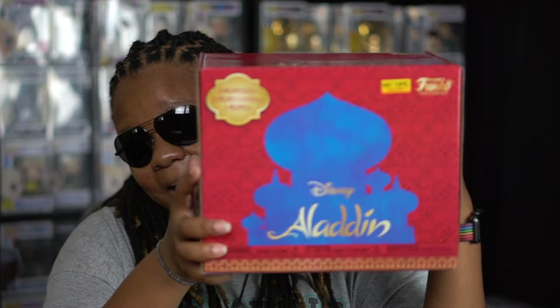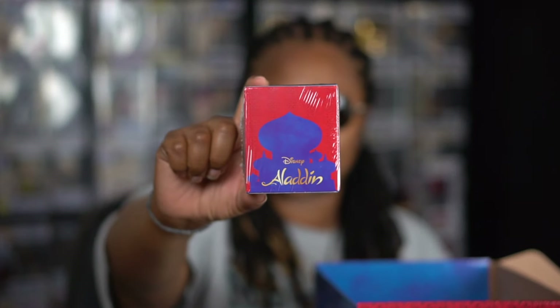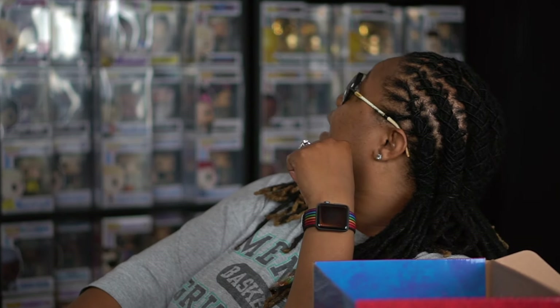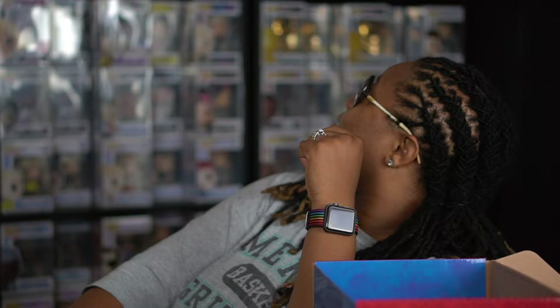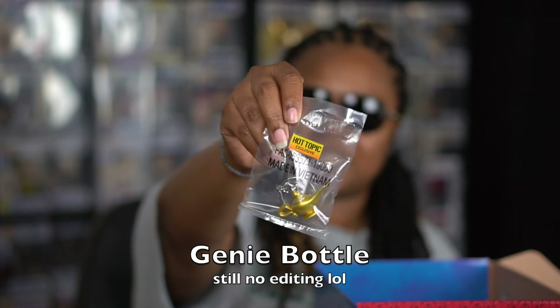I did pick up the Aladdin from Hot Topic. Went ahead and got this one because I saw another YouTuber pick it up for $15. It's only $15 at Hot Topic — if your Hot Topic still has one, go ahead and pick it up. It comes with Abu, and just like how the Lion King came with Zazu in a rib cage, this one comes with a little Genie keychain.